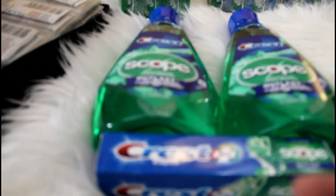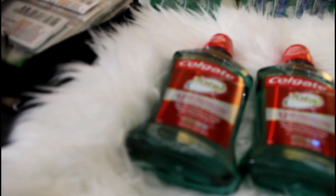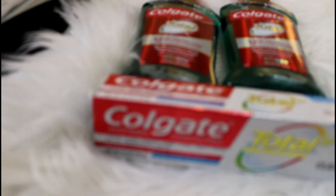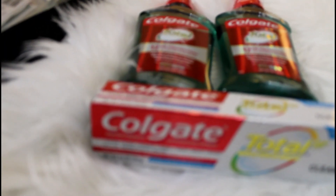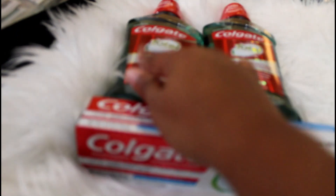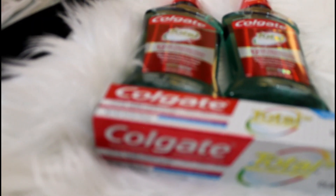I used five dollars in ECBs plus the coupons and paid 57 cents out of pocket, and this gave me back five dollars again — you see how I'm rolling them. That was the deal for that transaction. Third transaction: I did the Colgate deal. You could do the deal twice per household. It was buy one, get two dollar ECBs. These were $3.99 each.